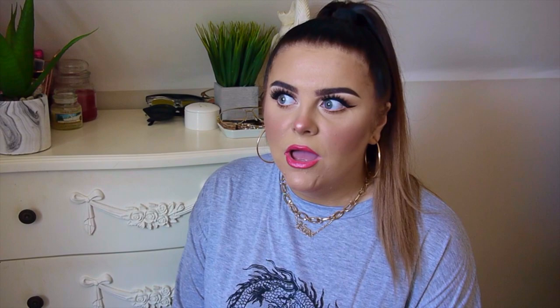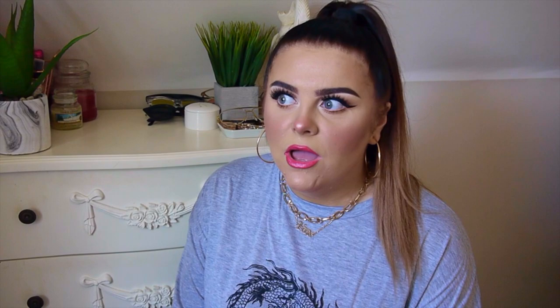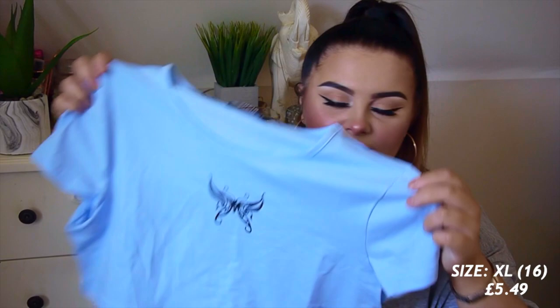So that previous top I got in an extra large. I also got this next top in an extra large, but it actually fitted okay. It's a cute little baby blue crop top with a butterfly yarn motif and short sleeves — just like a normal cotton material. I'd say it fitted just as well as the other tops, no complaints. I think the colour is really cute. They do this in so many other colours as well so I might get it in baby pink, because pink is always a vibe.